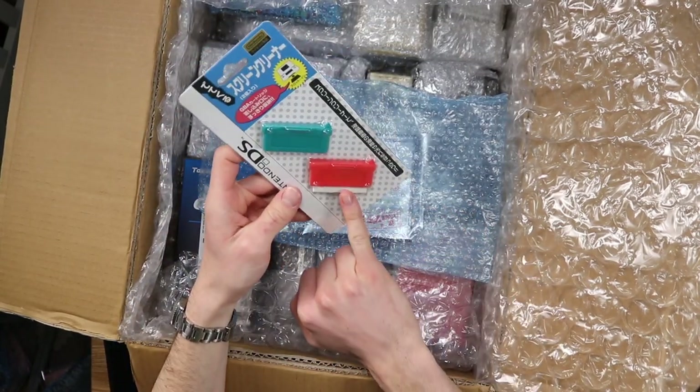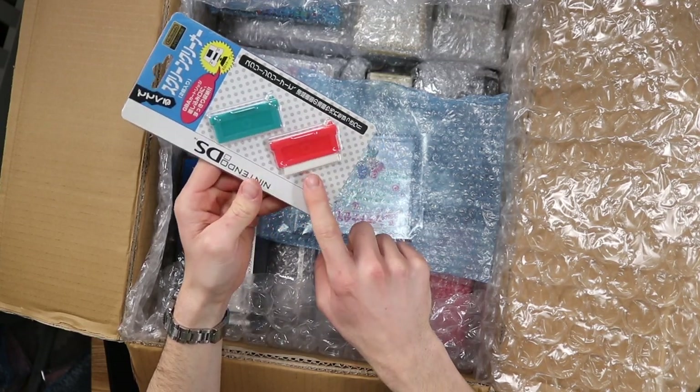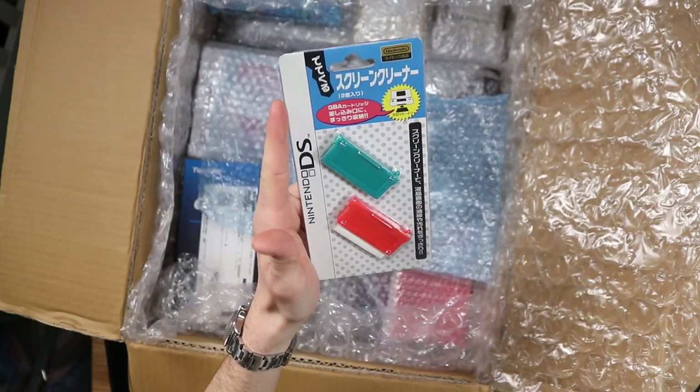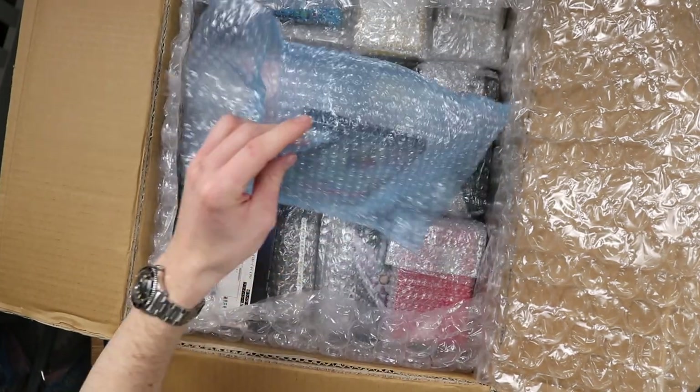Speaking of DS accessories, this is another one. Into the Nintendo Game Boy slot you can slide in these, which have tiny little microfiber cloths on the end of them, so that you can clean your screen. Another really cool little Japanese accessory that will feature in a video at some point.